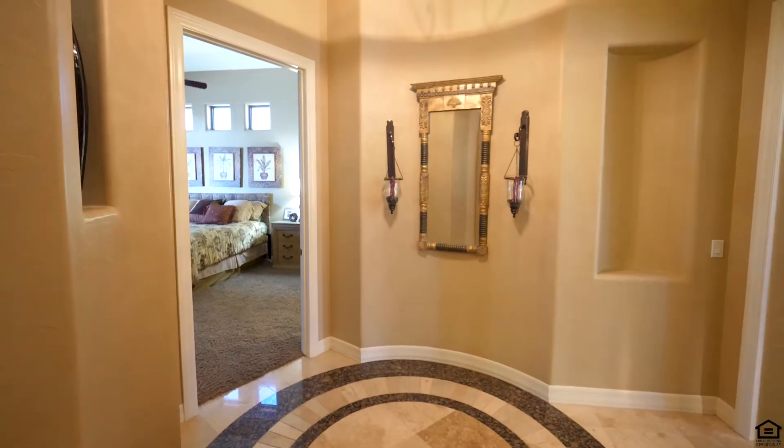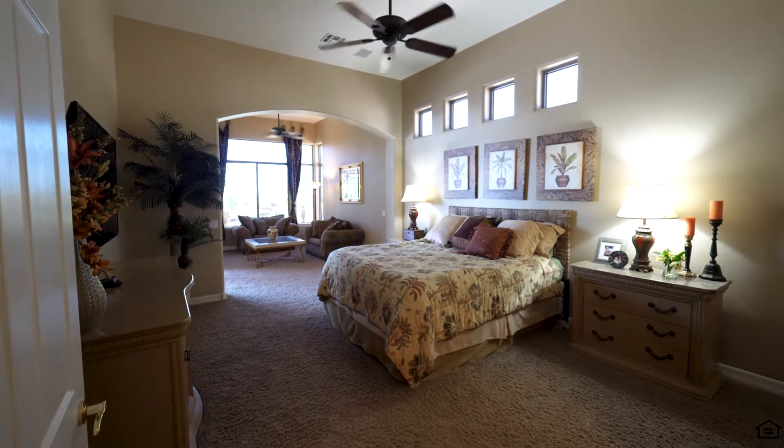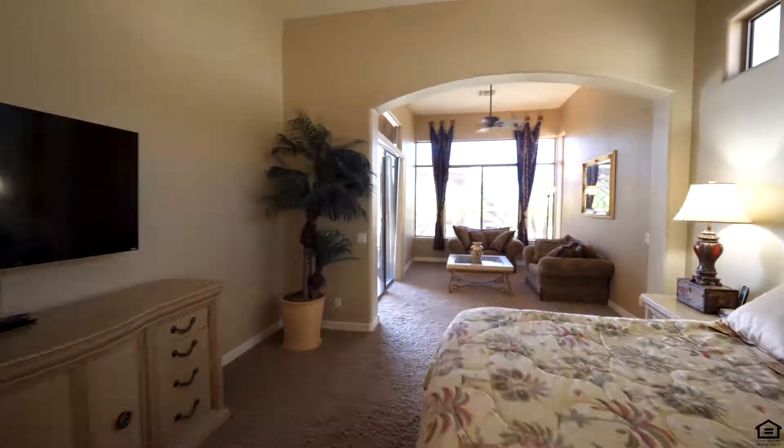The master wing, separate from the core of the home, provides a complete suite with sitting room, double closets, dressing area, and spa bath complete with dual-entry shower.